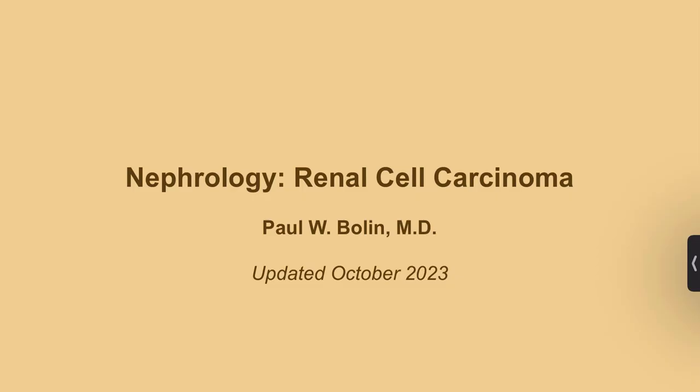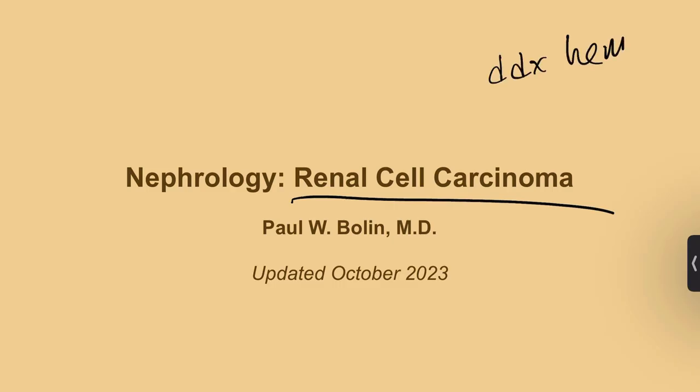We're going to talk about renal cell carcinoma. It is not the highest yield cancer you're going to run into, but it is very important because it is on our differential of hematuria, which is a fairly common complaint. This is important to know as part of your differential diagnosis.